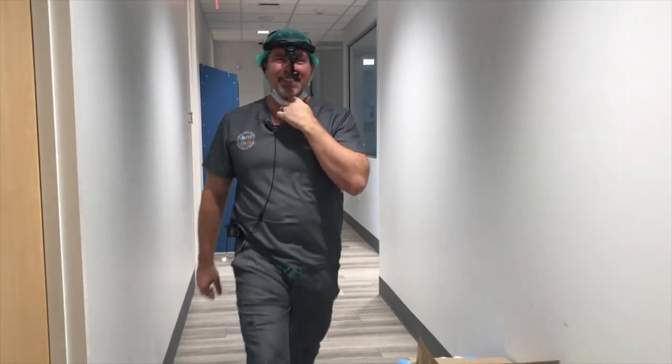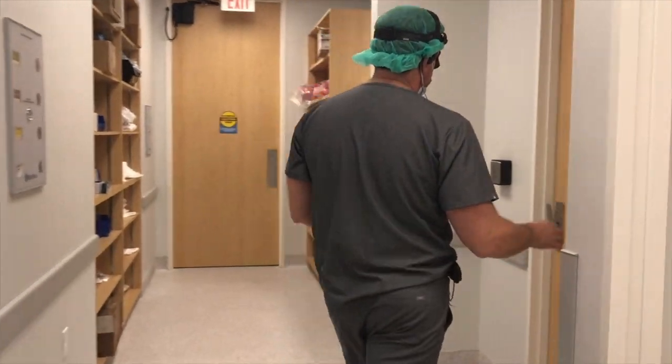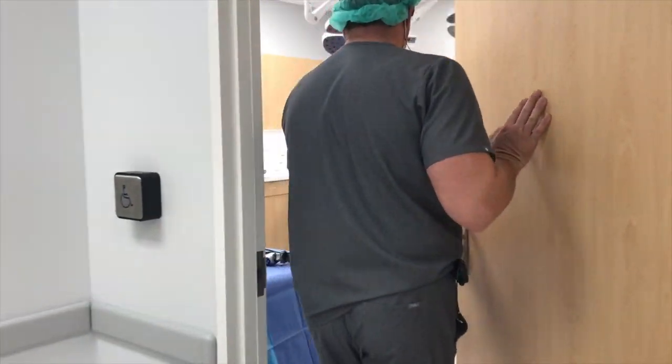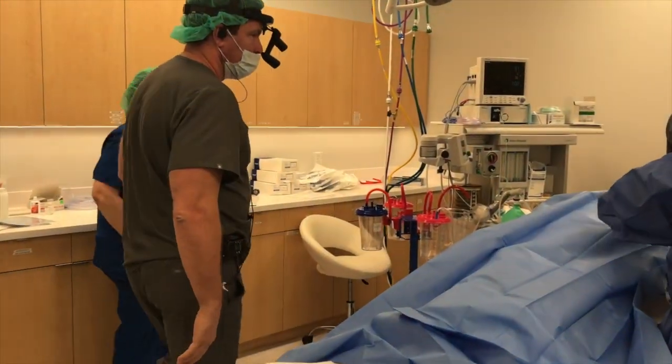We are able to do the entire surgery with small cameras and specialized tools, completely avoiding any external incisions. There is little to no bruising or swelling on the face, and most of the time it's just a 15 to 20 minute in-office procedure here at our state-of-the-art facility. Your nose should not appear any different after septoplasty, unless you had a rhinoplasty at the same time.